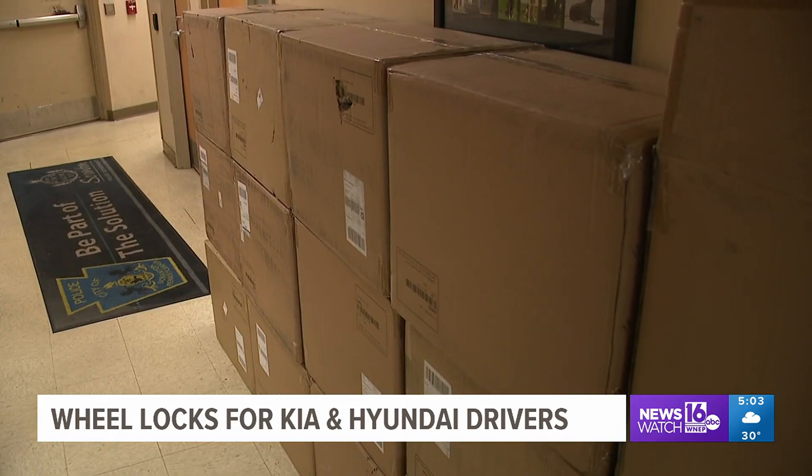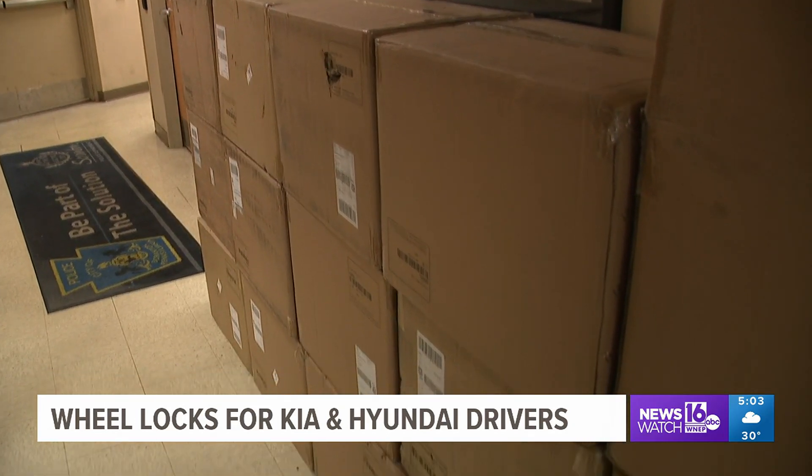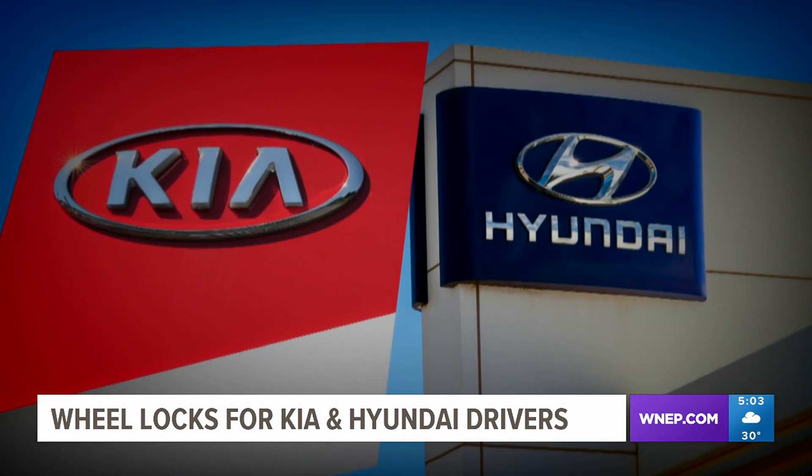Police are helping owners of certain cars prevent thieves from stealing their vehicles. News Watch 16's Courtney Harrison shows us the devices the department is handing out and who qualifies to receive one. The Scranton Police Department has boxes filled with more than 250 wheel locks, free for residents who own specific Kia or Hyundai vehicles.